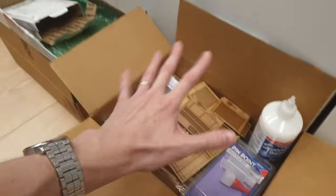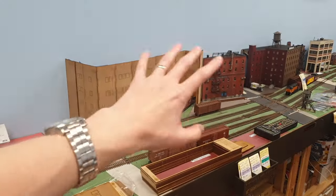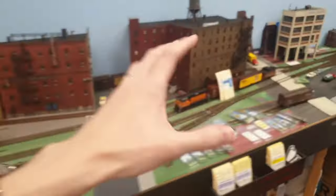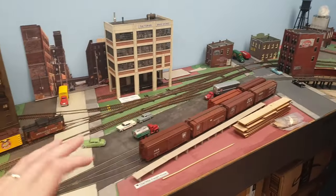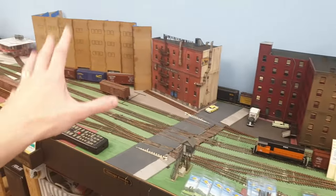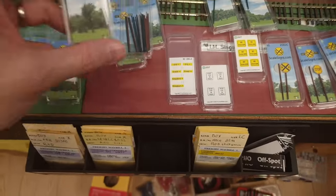So I'll put all this back so I don't stand on it. That's going to be one build, and I'm probably going to do this build in layout update videos like this, concurrent to the detailing of this road, because that's not going to be too much work. At some point I'm going to need a small break from all those 3D printed parts.